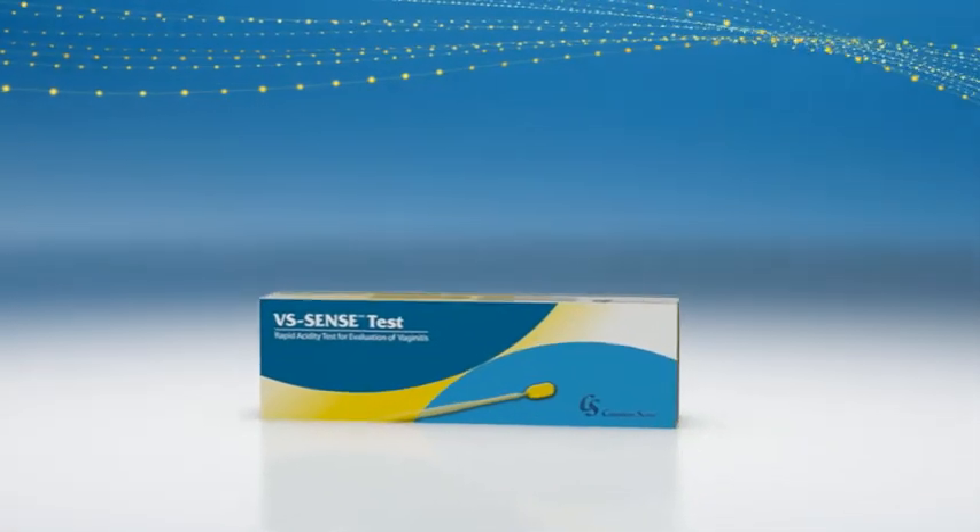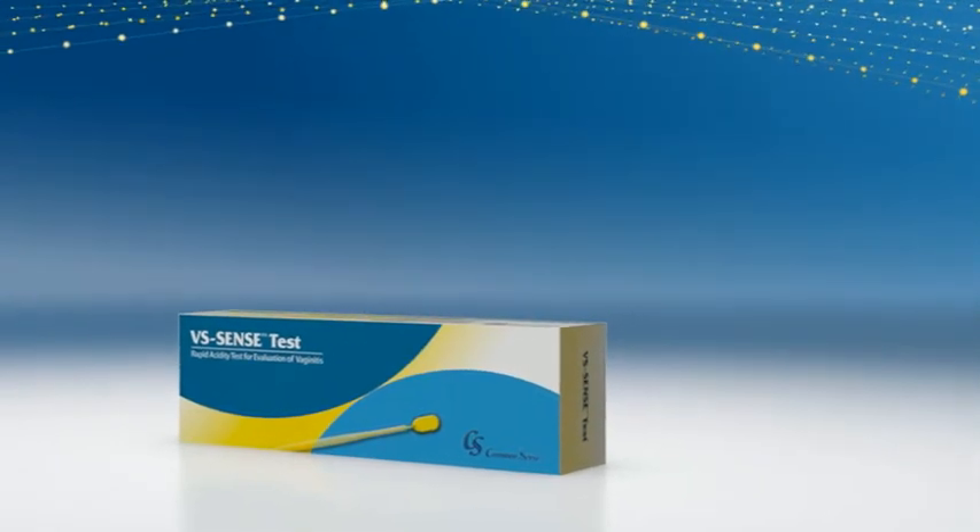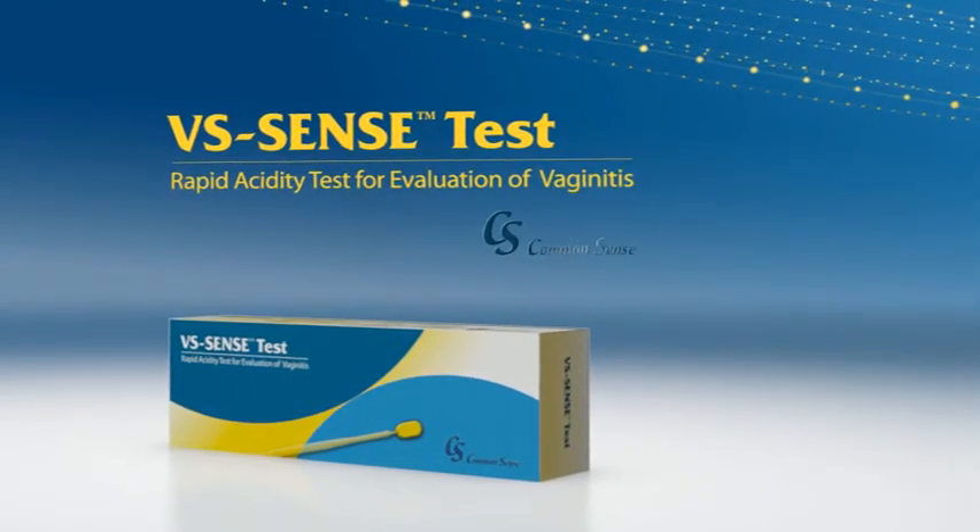Now there's an effective, affordable alternative that delivers accurate results within seconds: VS Sense Test, from Common Sense.